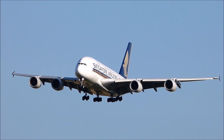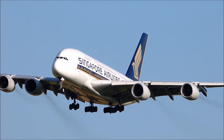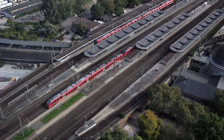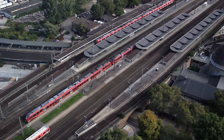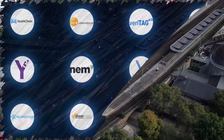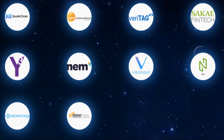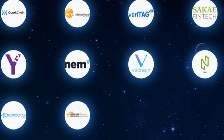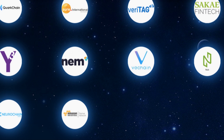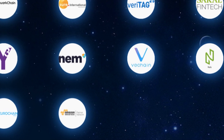Morpheus Labs is a Singapore-based blockchain platform as a service project, founded in 2017. They are a bridge that connects all sizes of enterprises plus developers to blockchain projects, such as Ethereum, QuarkChain, VeChain, NEM, Hyperledger, and MultiChain, etc.